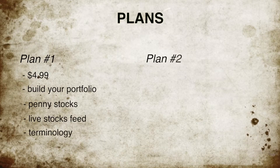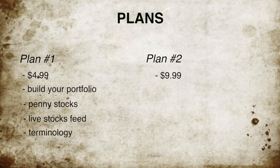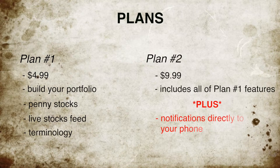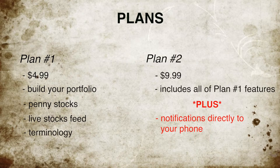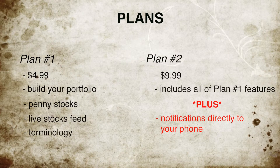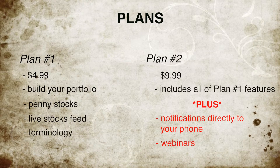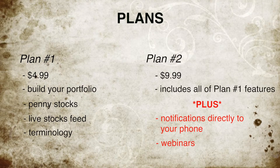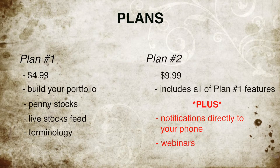Our next plan is $9.99. That involves all of the things that I named before — Build Your Own Portfolio, Penny Stocks, Live Stock Feeds — as well as notifications, so you'll actually get a notification to your phone or whatever you decide to set up through our website that will explain exactly what is going on in the market at that moment. You also get the investing terminology and access to our webinars. Our webinars are held by our Certified Financial Planners, who'll basically explain to you what's going on in the market, but you get that face-to-face feel where you're actually going to see somebody explaining it to you.